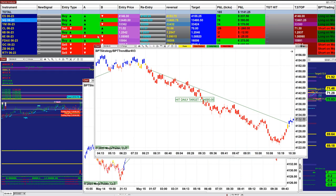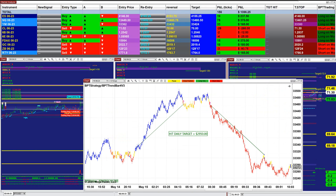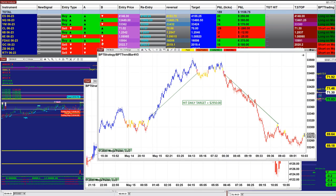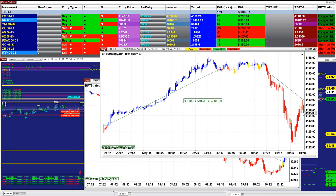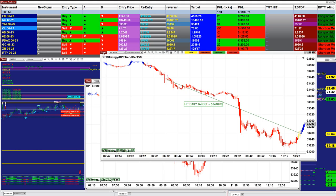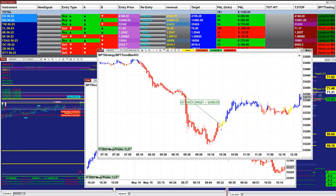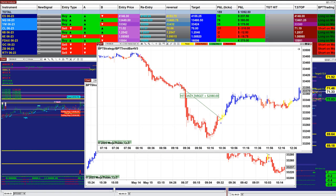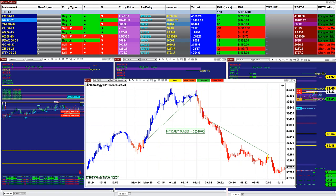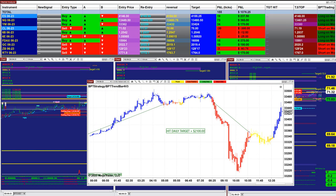The ES six-range came in at 4000, ES four-range at 2700, YM 10-range at 2900, the five-minutes at 2100, and the YM two-minutes at 3400. They all finished early — around 10:30 to 11 o'clock this morning. One finished at 2000 and another was done by 10 o'clock at 2500. The YM 500-tick was finished by 10:28.